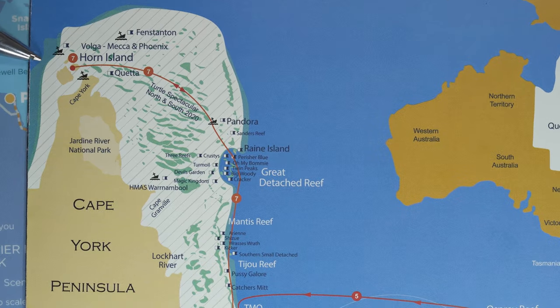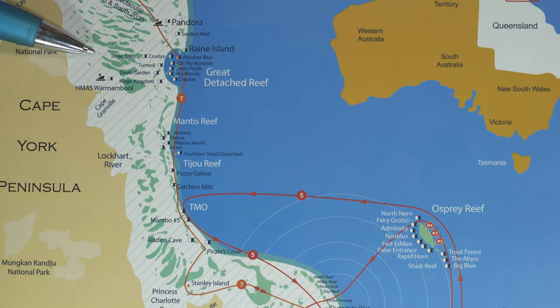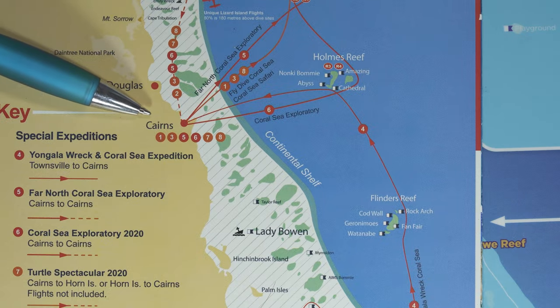Seven-day expeditions also depart at certain times of year — usually September and October when the low south-easterly winds allow boats to track up the Ribbon Reefs all the way up the edge of Australia to the very tip. These are magnificent trips if you ever get the chance. Seven days means diving up the coast one way and flying back by airplane the other way, or vice versa — flying from Cairns up to Horn Island, meeting the boat, and diving the Ribbon Reefs all the way back down. These trips are for experienced divers only — not recommended for snorkelers or beginners, and advanced dive certification is required.